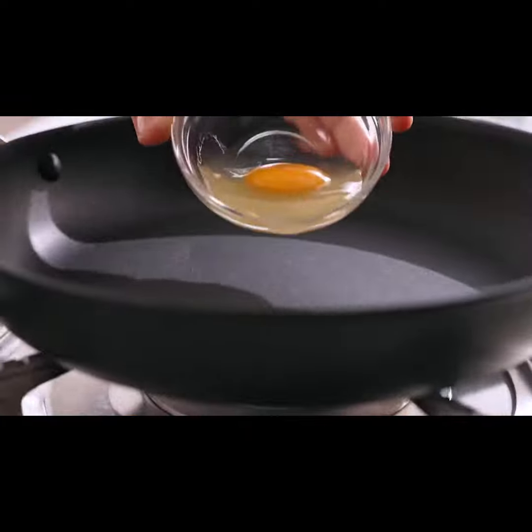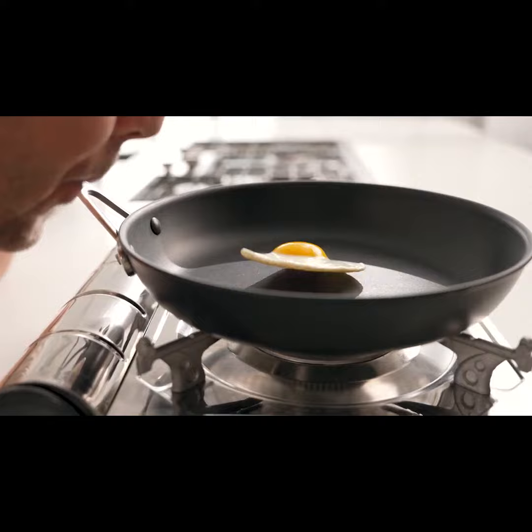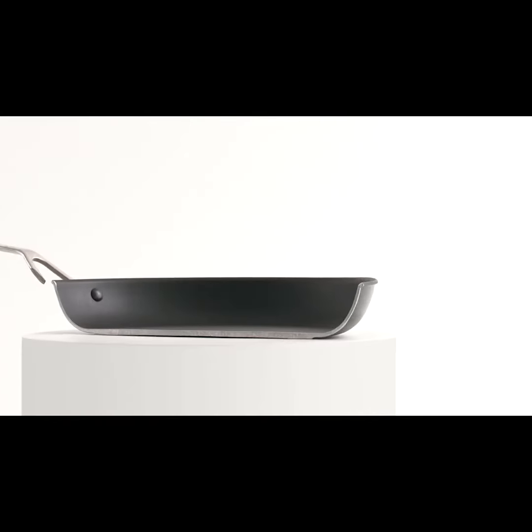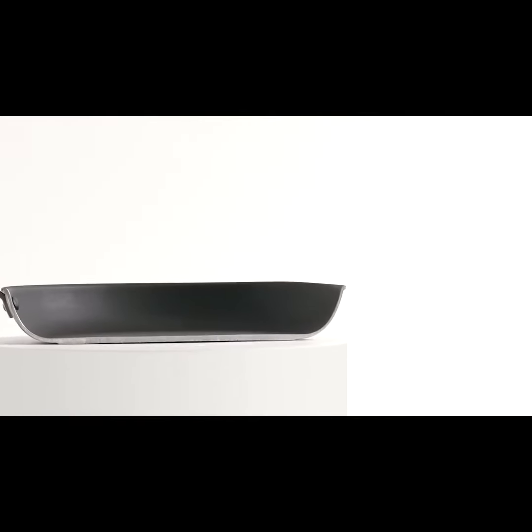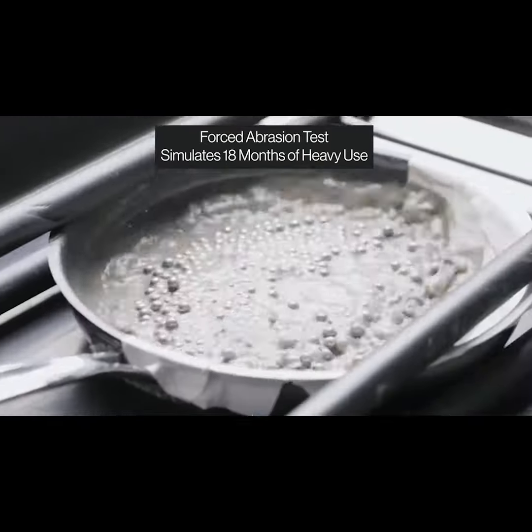But before we get into our new products, let's talk about what's not changing: our incredible non-stick surface. We start with a thick aluminum core and apply a plasma primer, followed by three coats of our top-of-the-line, PFOA-free non-stick coating. The result? A pan that's able to outlast and outperform the competition.